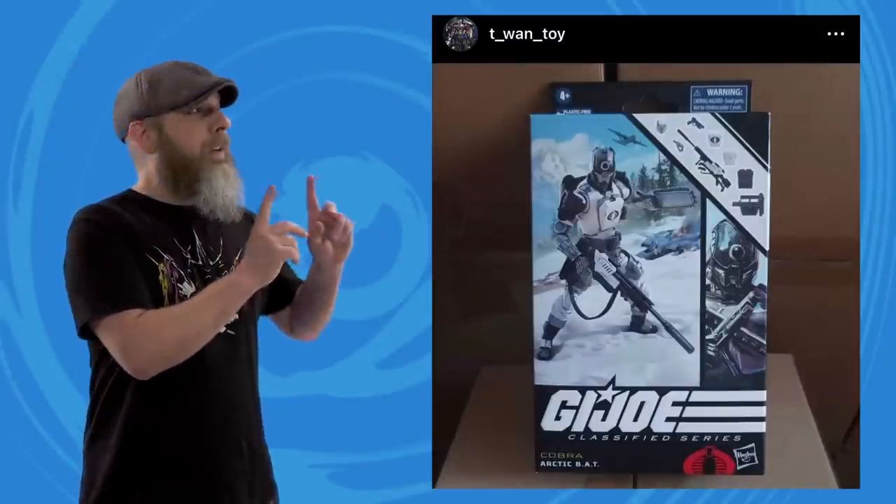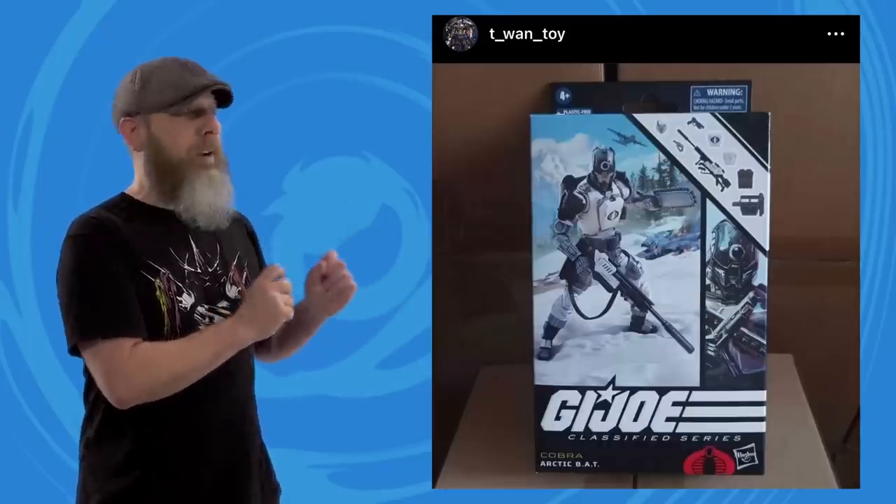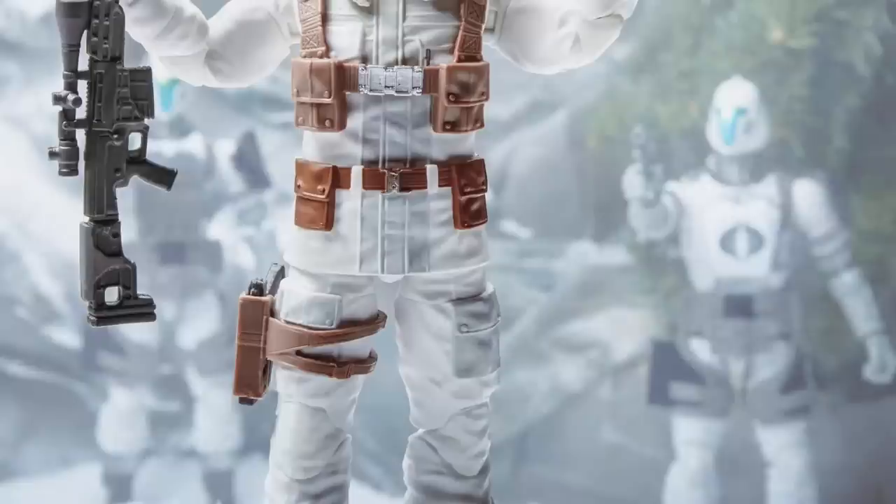To round out the sneaky-peaky segment, here is what looks like the upcoming Hasbro GI Joe Classified Series Arctic BAT. I say 'looks like' because it could be fake — that's another reason I don't usually talk about leaks, because on the internet you can fake anything. But the figure featured on this packaging lines up damn close to the Arctic BATs we saw sneak into the background of the Snow Job pictures earlier this year. And if you can't trust a good Snow Job, what can you trust?